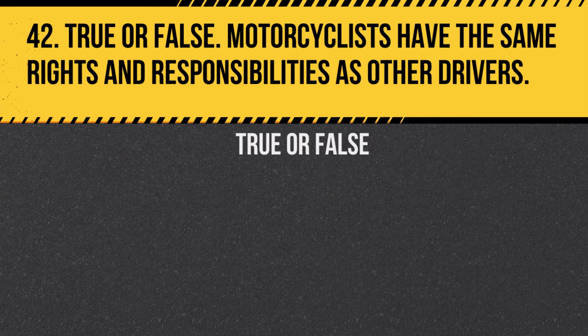Question 42. True or false: Motorcyclists have the same rights and responsibilities as other drivers. Answer: True. Motorcyclists are entitled to full lane use and must follow the same traffic laws.